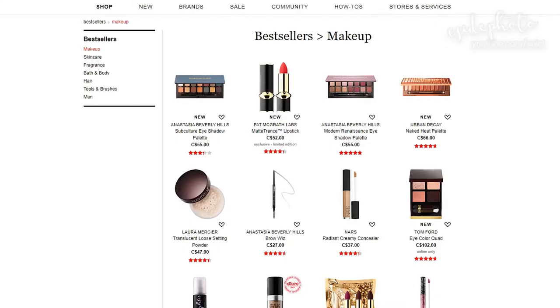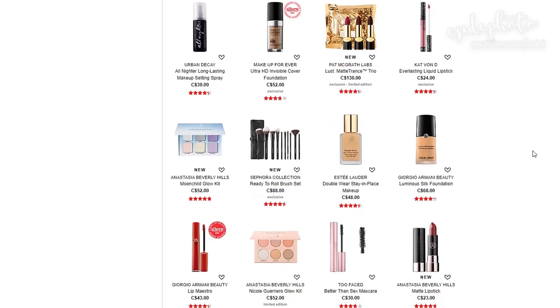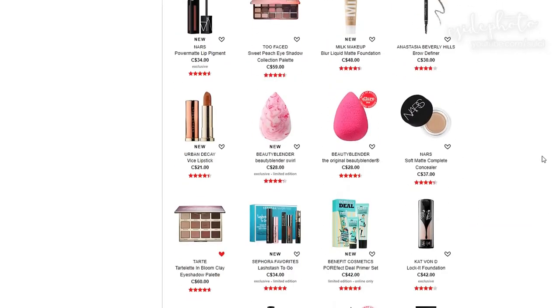We're on Sephora's website under the heading 'Bestsellers Makeup,' looking at some really good performing products that a lot of people love. But obviously it's makeup — it's not gonna work for everybody — so let's search out some less-than-stellar reviews. The very best-selling product right now with a lot of conversation is the Subculture eyeshadow, but I'm going to skip that.